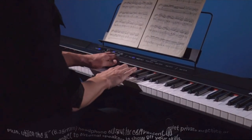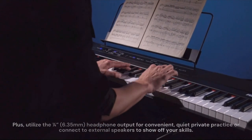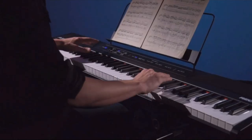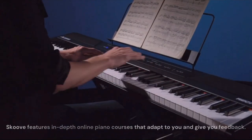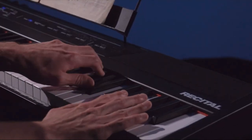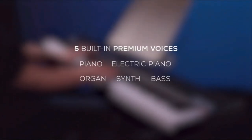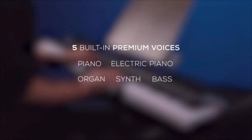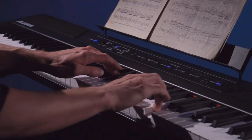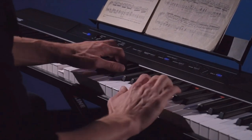Utilize the 1/4-inch (6.35mm) headphone output for convenient, quiet private practice, or connect to external speakers to show off your skills. The SKU app features in-depth online piano courses that adapt to you and give you feedback. Develop your repertoire on your own time, at your own pace, with a curated catalog filled with everything from current chart hits to classical music. Exclusive lessons are added every month so you can keep expanding your repertoire with new music theory tips and tricks.